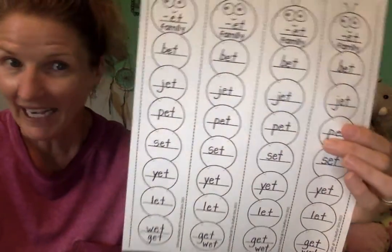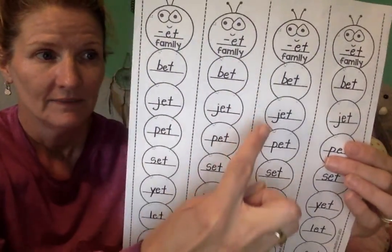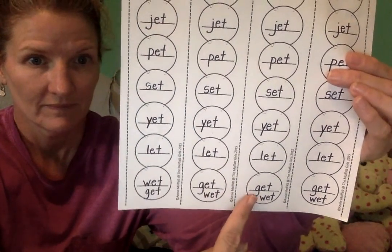I mixed them up there. And super fast this time, all by yourself. All right. Good job.